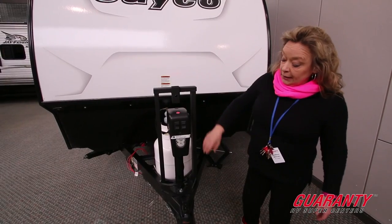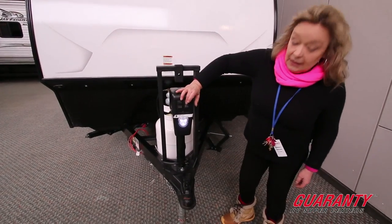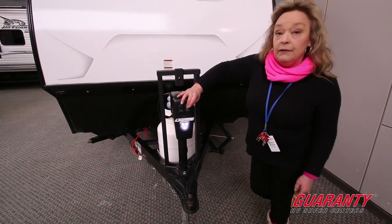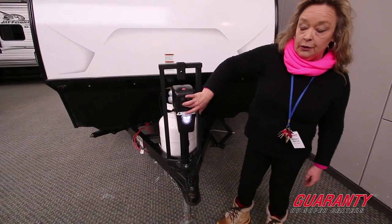It has an electric tongue jack. This also provides a light so when you're loading in the morning or coming home in the evening, you've got light to see how to hitch up to your rig, and you can adjust it with just a touch of the finger.